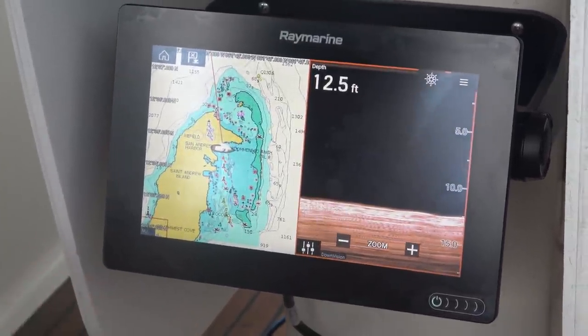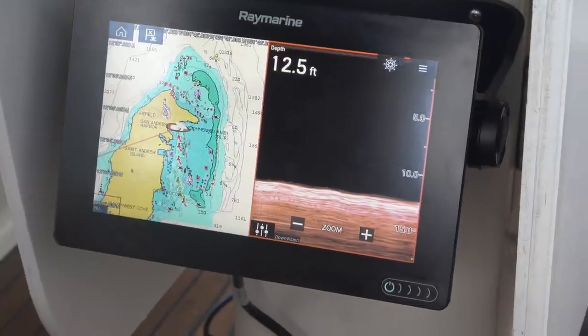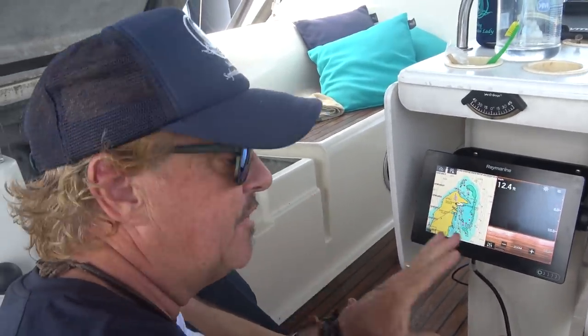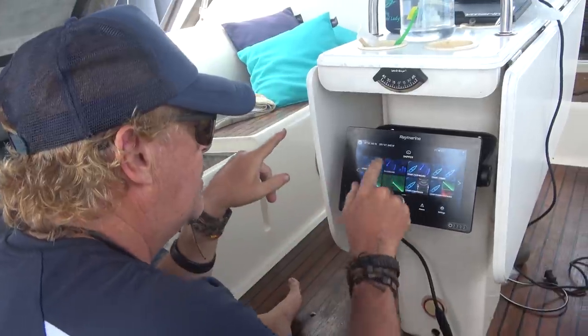We do have one of their new 3D sonar modules that we want to install, but we won't be able to do that until the boat is hauled out of the water, because we need to install a new through-hull for it to be attached to the bottom of the boat. For now this is a great setup and everything is working. Coming back to the home page and going to the dashboard, we should see some of our information repeating there.